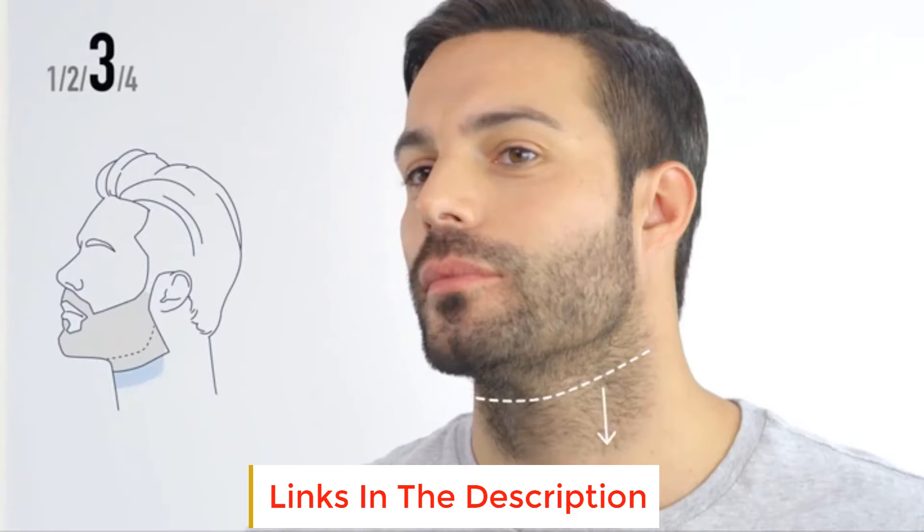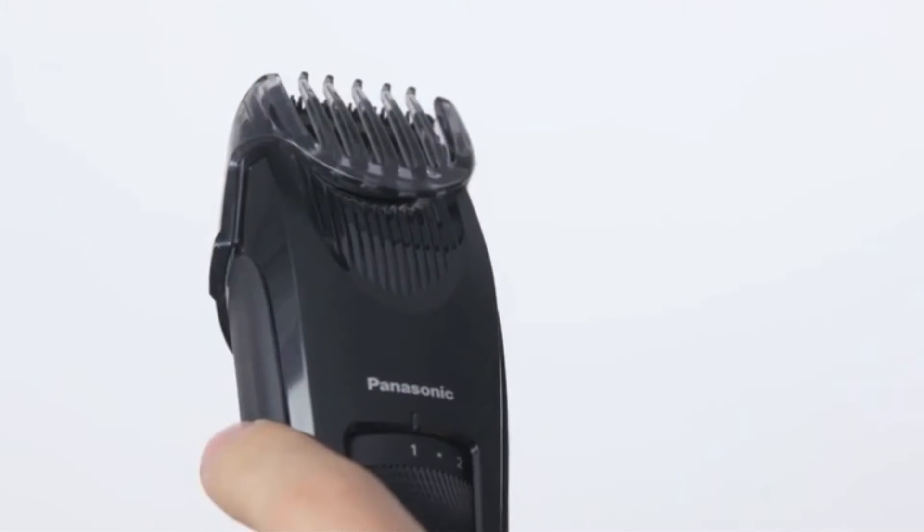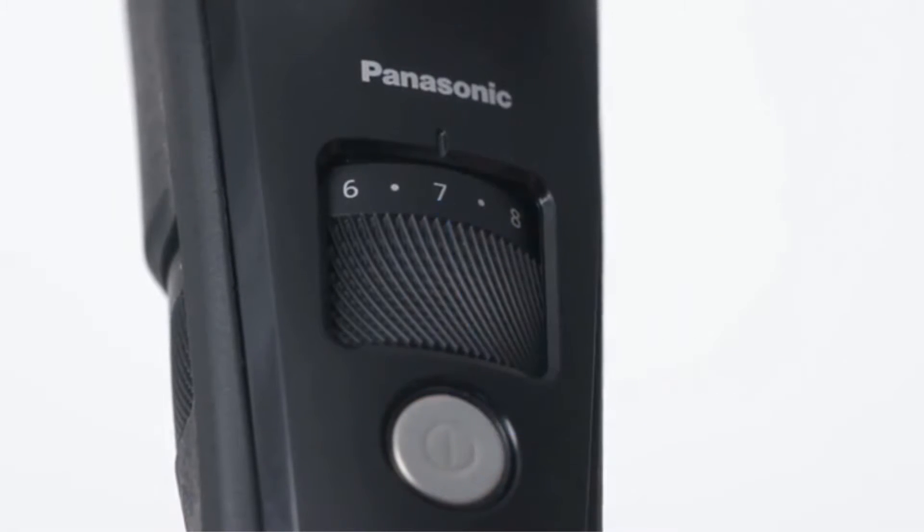For grooming away from home, the Panasonic ER SB40K facial trimmer conveniently includes automatic universal voltage for international travel. For optimal grooming results, lubricate the precision men's hair trimmer blade between trims with the included trimmer blade oil. Also replace the men's grooming trimmer blade when dulled.